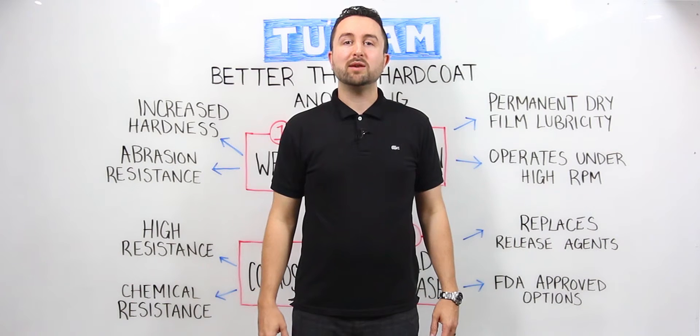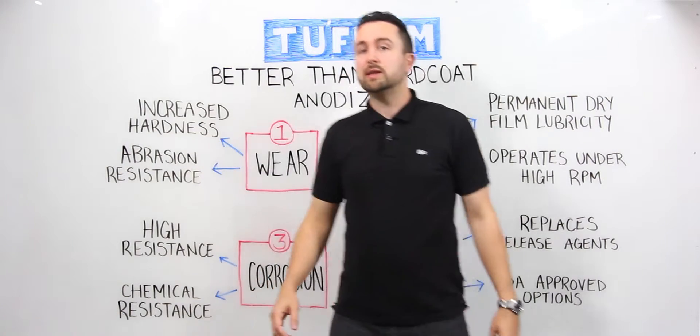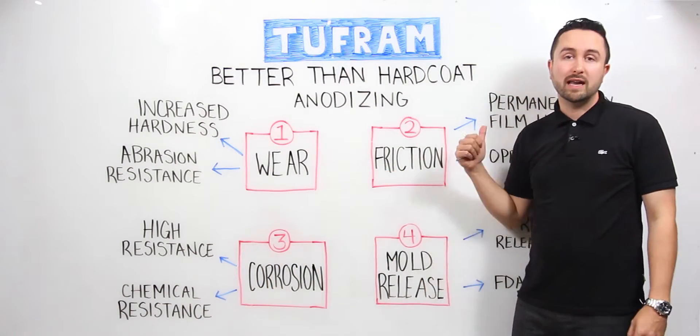Hi, I'm Scott from AST and today we're here to talk about Tuffram. Tuffram is a finish developed by General Magnaplate Corporation for aluminum parts that addresses problems with wear, corrosion, mold release and friction.